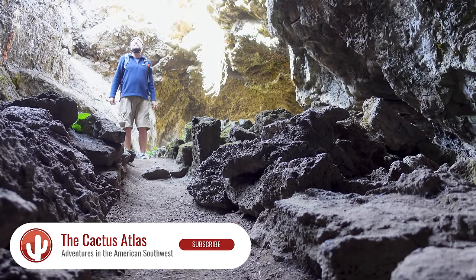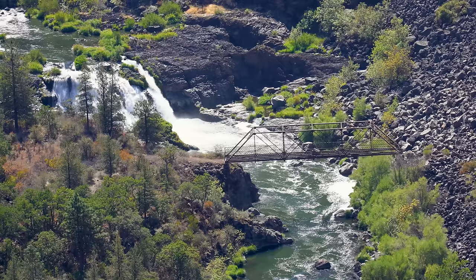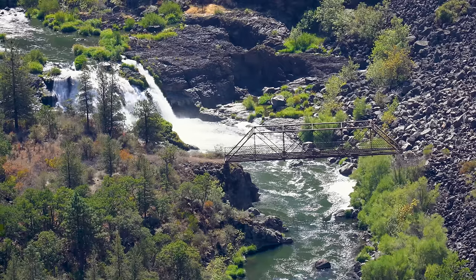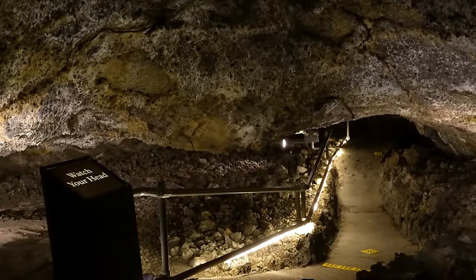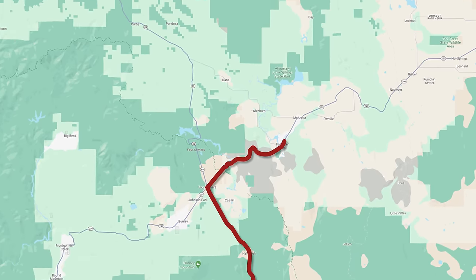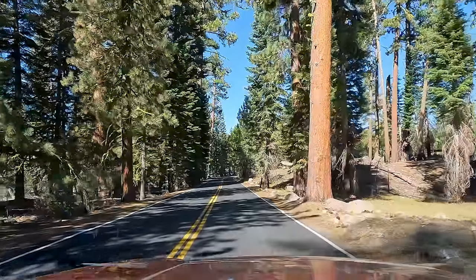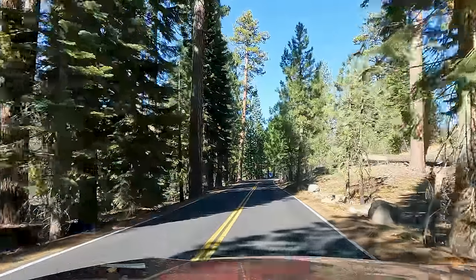It's a two and a half hour drive one way. I'm doing a flip-flop of this itinerary I've been working off of this whole trip. Tomorrow was supposed to be the day I was going to drive up to these lava tubes, leaving early, but that's really all one has time to do if you're staying here in Lassen because it's so far away.